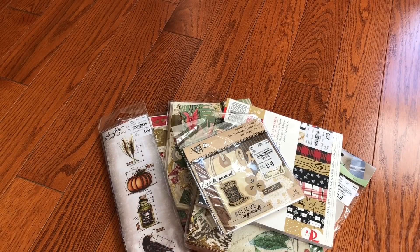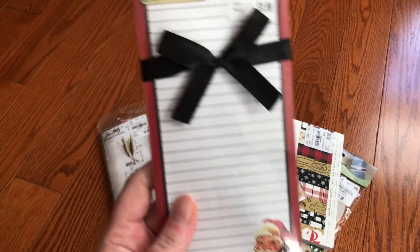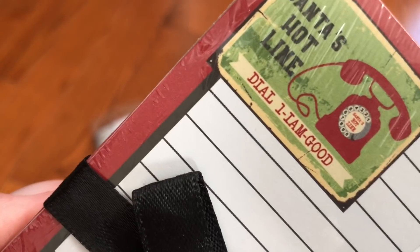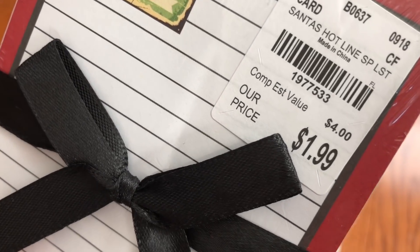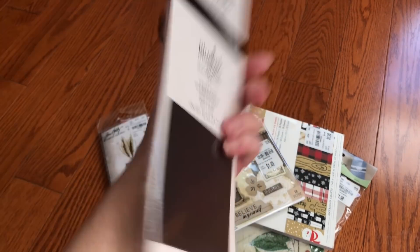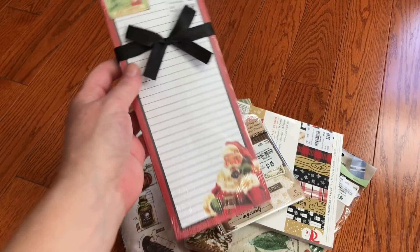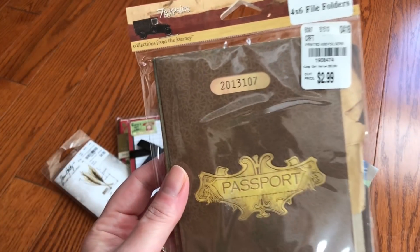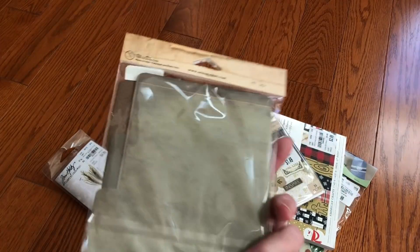That was neat. How cute is this pad — it's Santa's Hotline — and I am good. There's a number. It's magnetic on the back. And these file folders from Seven Gypsies — I just grabbed them.